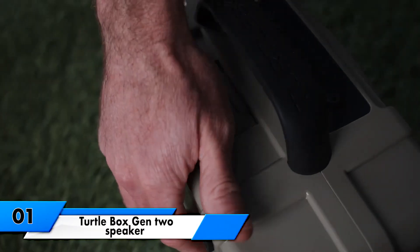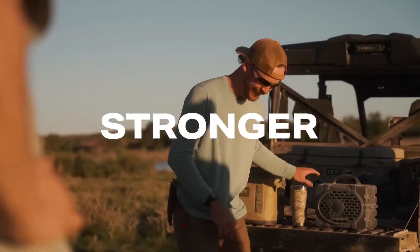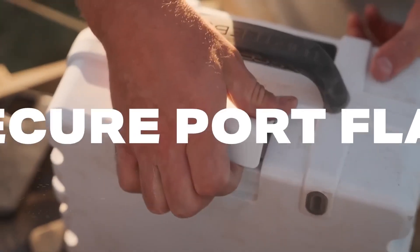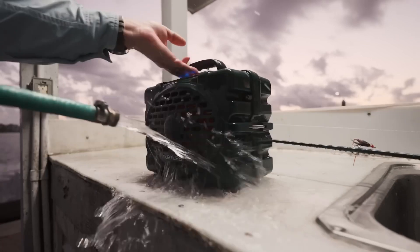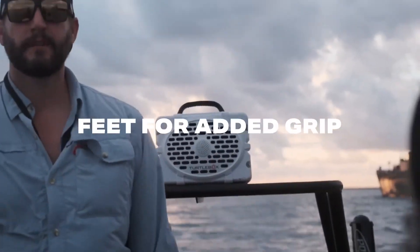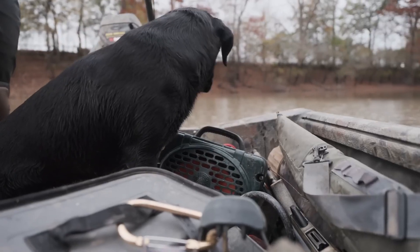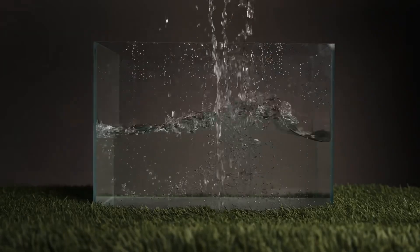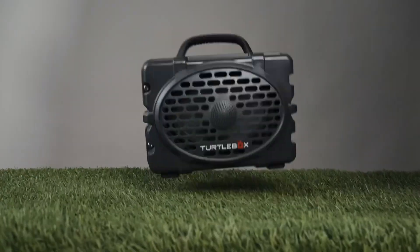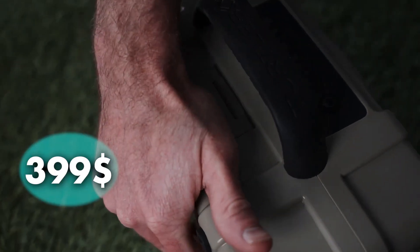TurtleBox Gen 2 Speaker. Turn up the volume on your outdoor adventures with the TurtleBox Gen 2 Speaker. This weatherproof speaker is built to withstand the harshest conditions while providing the highest quality audio experience, rated IP67. The TurtleBox Speaker is resistant to dust, water, and shock — whether you're camping in the wilderness, hitting the beach, or having a poolside gathering. With over 50 hours of runtime on a single charge and Bluetooth 5.0 technology, connecting your device is a breeze. You can even pair two TurtleBox Speakers for a genuine stereo experience. It costs you $399.